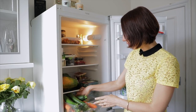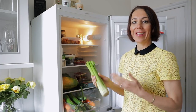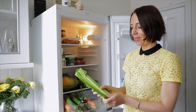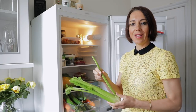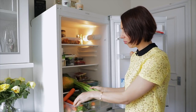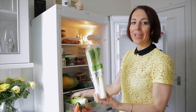Then we have spring onions and celery. Celery is a big thing in our kitchen — we eat it every day. We put it in the salad and cut it into long pieces and consume it with hummus. It's very easy to use them as a stick or a spoon — either the carrots or the celery — and eat hummus with them.